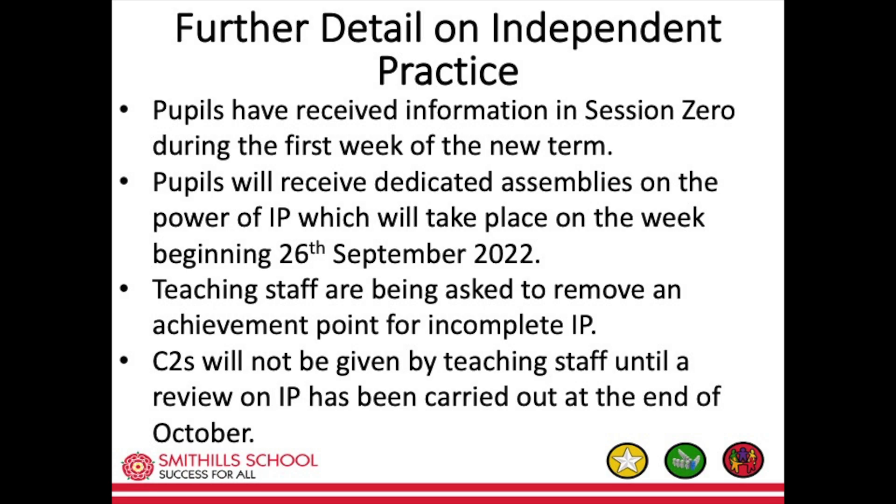Further detail on independent practice: pupils have received information in session zero during the first week of the new term. Pupils will receive dedicated assemblies on the power of independent practice during the week beginning the 26th of September. Teaching staff are being asked to remove an achievement point for incomplete independent practice. C2s will not be given by teaching staff until a review on independent practice has been carried out at the end of October.